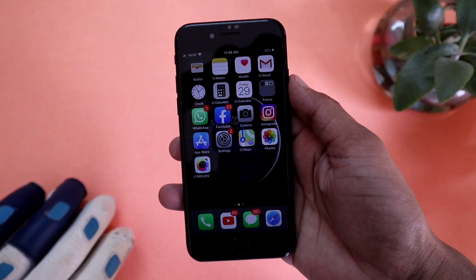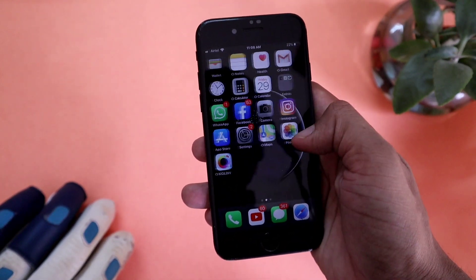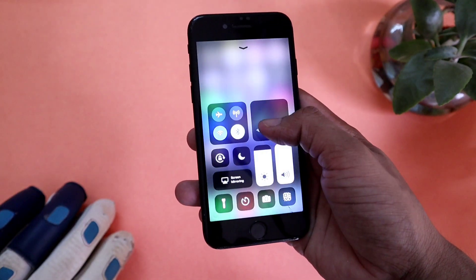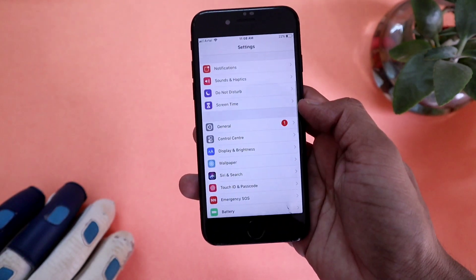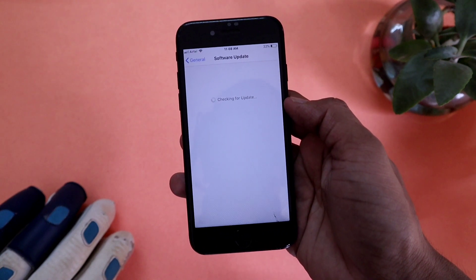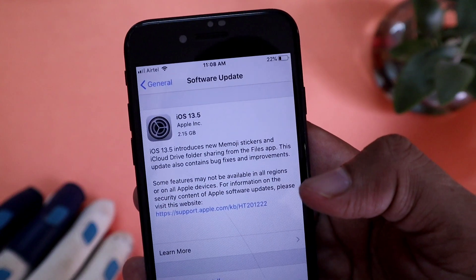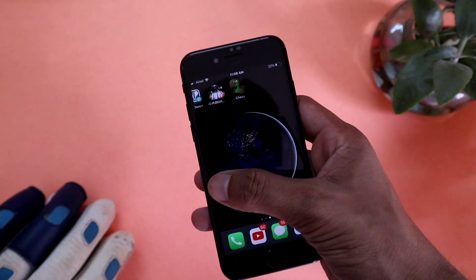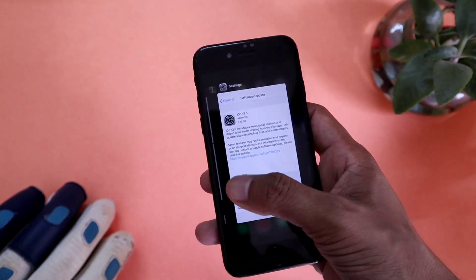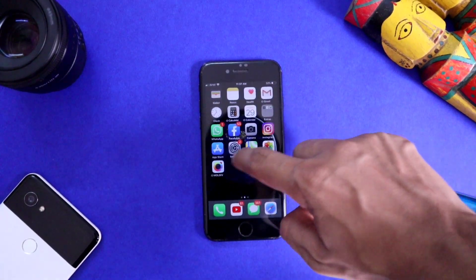First and foremost, let's talk about software support. Apple gives at least five years of major software updates to their iPhones, and this is the reason why the longevity of iPhone is so great. In the Android world, only Google and OnePlus manage to give a maximum of three major software updates. Definitely Apple is the king of software support, and I already received the latest iOS 13.5 update on my iPhone 7, so this is a clear plus point — even a three to four year old iPhone is still working like a charm.